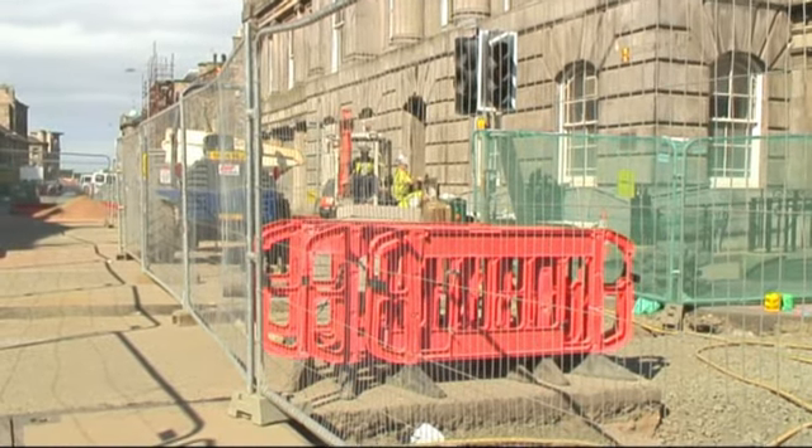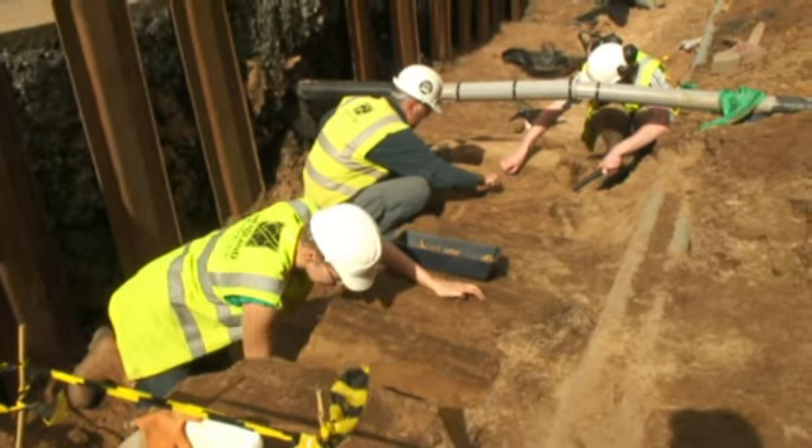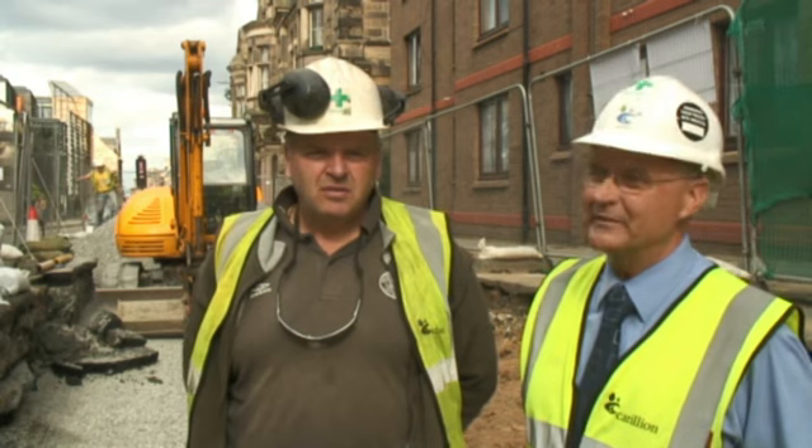The contractors digging up the streets have all received training in what to do when they come across the unexpected. The first skeleton we came across, it was a skull we found, so it was quite obvious what it was. We called out the archaeologist at that point, and they actually discovered another ten skeletons at that location.